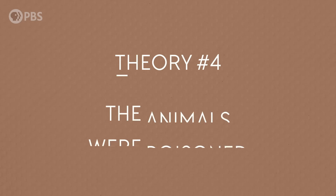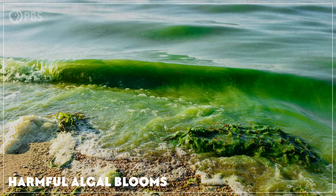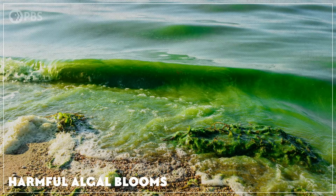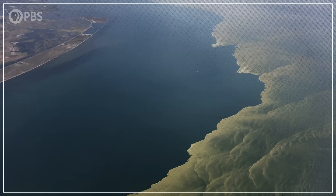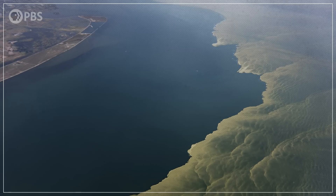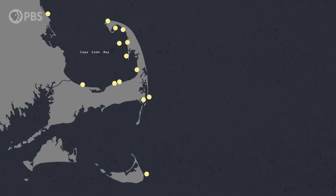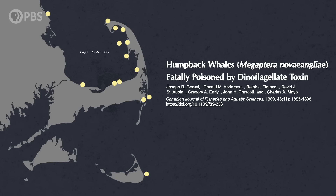What if they were poisoned? This actually happens all the time, in events known as harmful algal blooms. These blooms happen when colonies of certain kinds of algae suddenly explode in size. And these algae naturally produce toxic compounds, like neurotoxins, that infiltrate marine food webs. Marine mammals might consume these toxins directly, or they might eat prey that have consumed them. And the toxins can also be inhaled. And we know that harmful algal blooms can be deadly. In fact, they were the culprit behind the mass strandings of humpback whales in Massachusetts in the late 1980s.